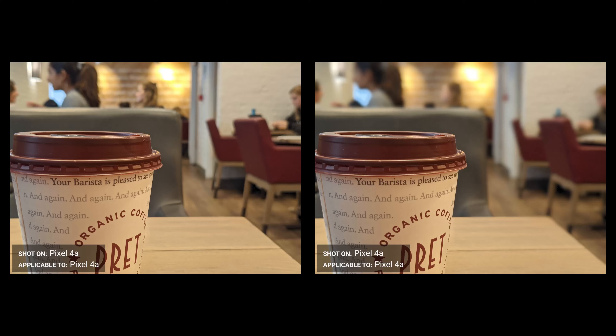With portrait mode, the Pixel saves both the portrait and non-portrait versions of the shot. In the photo viewer you can switch between the two, which is great if the effect isn't perfect on one. The portrait mode is one of the better ones out there, though it's not always perfect.